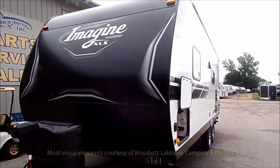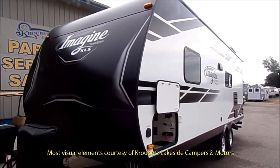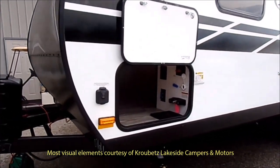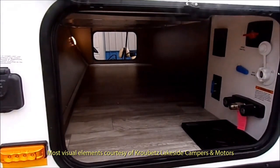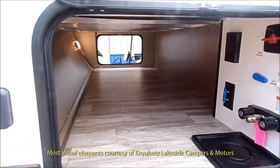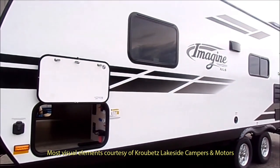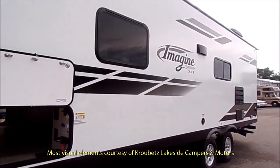I downloaded this video from their website and added certain other visual elements. Why would I download a rudimentary little video like this? Basically because it's the first video I saw on the internet that showed the latest interior changes for the Imagine XLS.